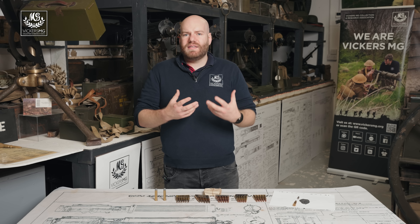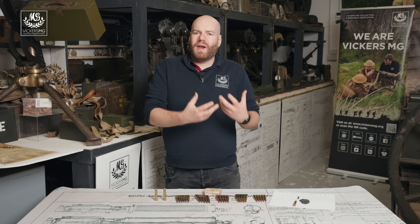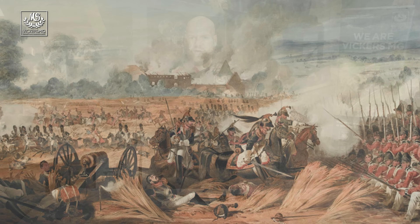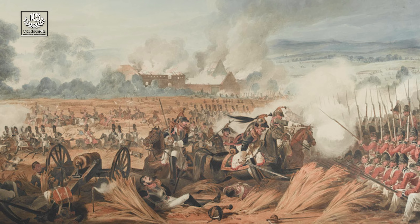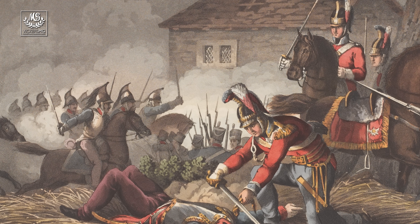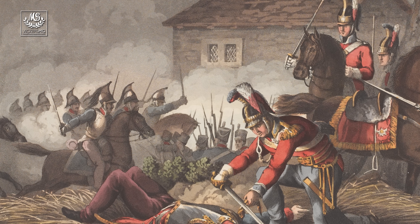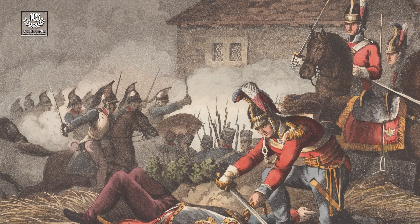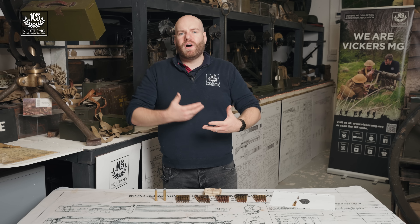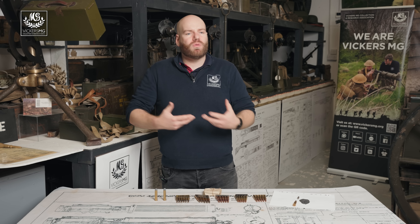Ammunition before the 1880s used what's called black powder, or gunpowder as it's more commonly known. This is full of problems — gunpowder is really dirty and as a result will often create issues such as jamming. With single shot rifles and single shot muskets, that isn't too much of a problem, as you don't have the volume of fire you see with modern rifles and machine guns.